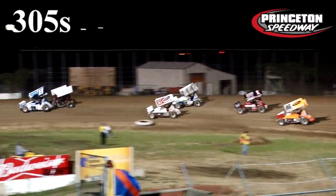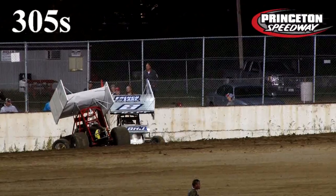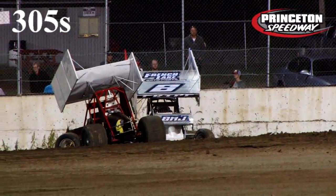Flying off in corner number one and two. Whoa, contact and a couple of cars getting into each other big time. Battling for the lead, Jesse Kreip.